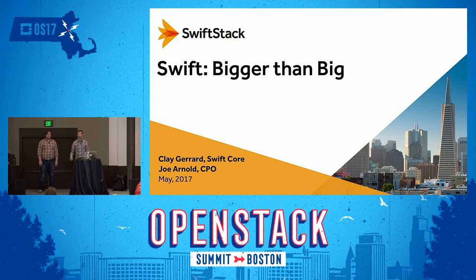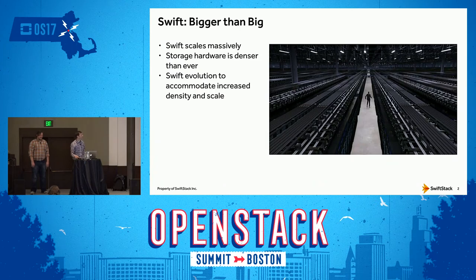All right, everyone, let's take a seat and we'll get started here in just a few seconds. Hey, everyone, I'm Joe Arnold from SwiftStack. I'm Clay Gerarn, a core contributor to Swift. And we're going to be talking about Swift, bigger than big. The topic is Swift scales massively. How massively does it scale, Clay?